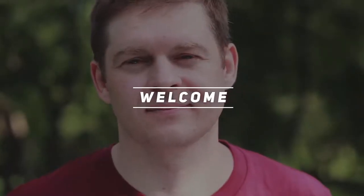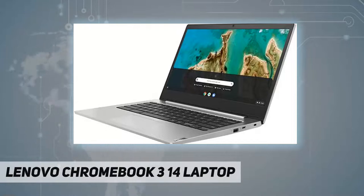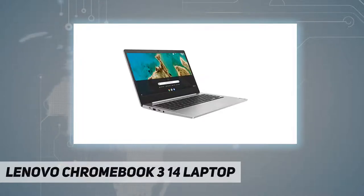Hey, welcome back to my channel. Lenovo Chromebook 3 14-inch laptop — get more productivity with less complexity. The Lenovo Chromebook 3 14-inch laptop brings the latest Chromebook features right to your fingertips, designed to be simple to use, give you easy access to all your favorite applications, and provide beautiful visuals with the 14-inch HD LCD display.